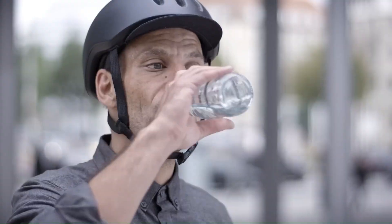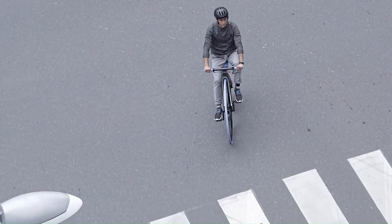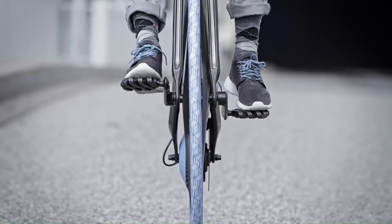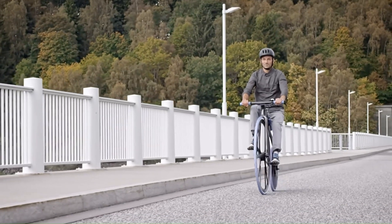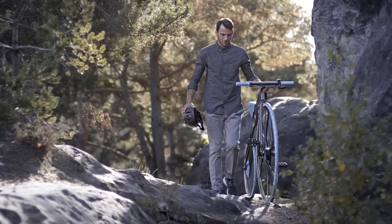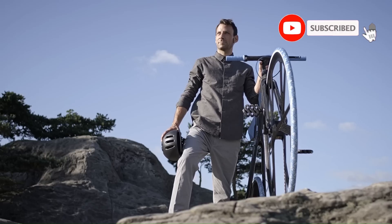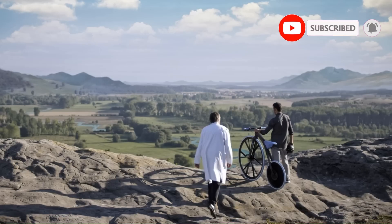Travel back in time with Concept 1865, to the year when BASF was founded and the Wooden Dandy Horse was given its first pedals, launching the bicycle on the road to global success. This E-Bike is not just a tribute to that era of enthusiasm for technology and invention, but also a glimpse into the future of sustainable mobility.